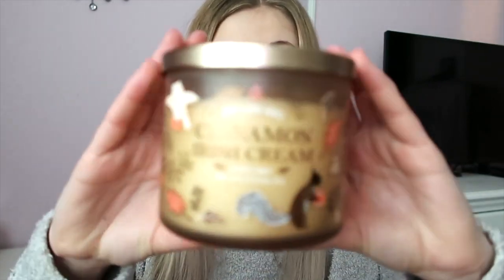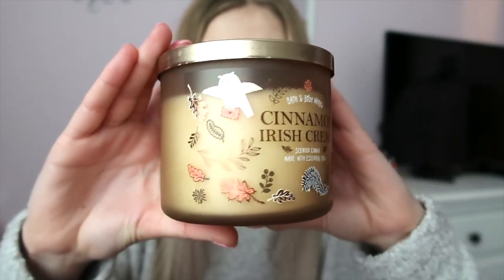I got the Pumpkin Cupcake at the same time as this next one. The candles were $10 off and I had a 20% off coupon, so I got each for about $12 — normally they're $24.50. I didn't think the coupon would work with the sale but it did! This one is Cinnamon Irish Cream, which reminds me of my grandma because she always had coffee with Irish cream creamer. The fragrance notes are cinnamon spiced liquor, Irish cream, and French vanilla with essential oils — cinnamon and vanilla, right up my alley.